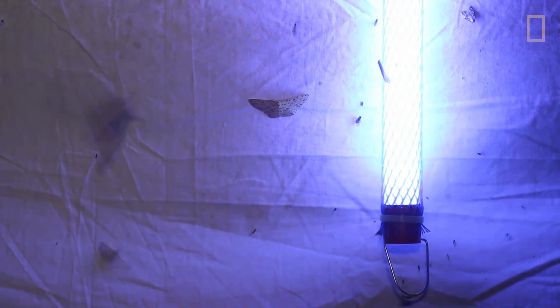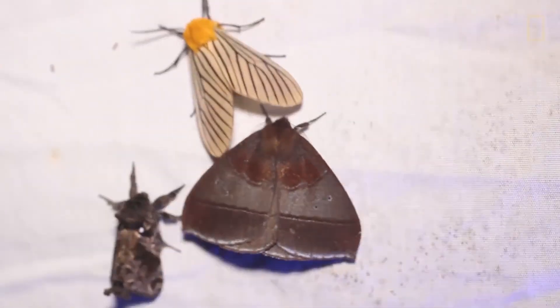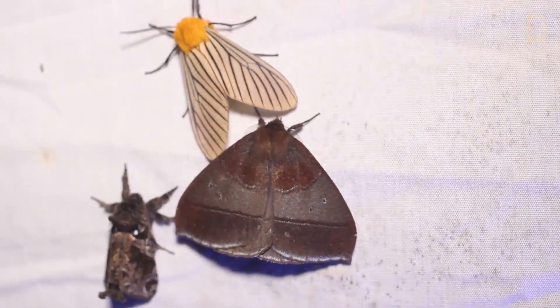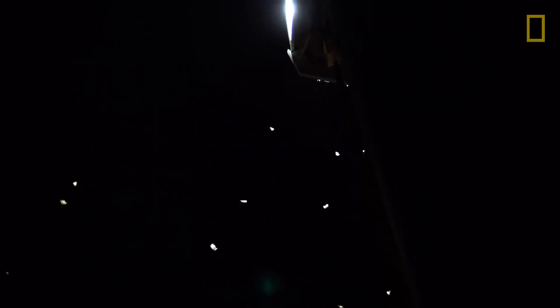When there are really bright lights, or ultraviolet lights, the draw becomes almost irresistible, and insects respond to ultraviolet light far more than any other wavelength. At night, an ultraviolet source is a super stimulant to a moth.